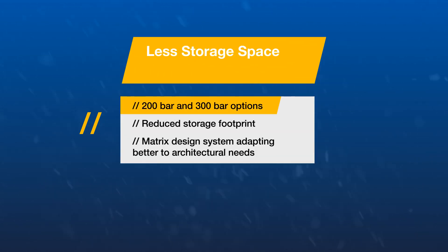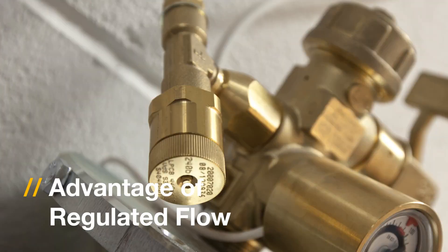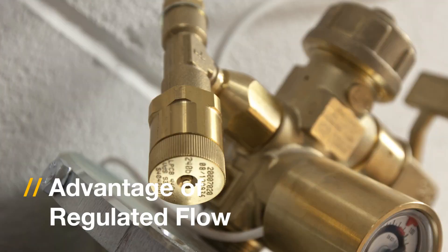iFlow is available in 200 and 300 bar format, lowers the storage footprint, and is adaptable to make the most of the available space. So let's now explore in more detail the components of the iFlow system.